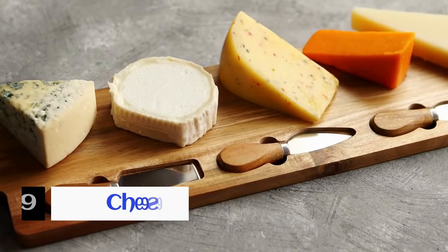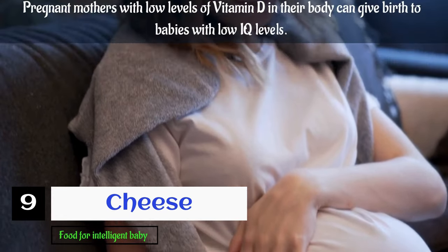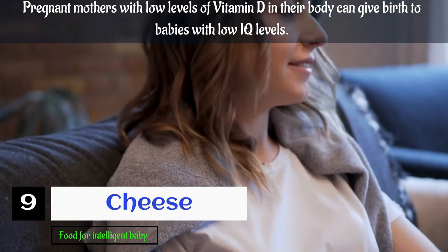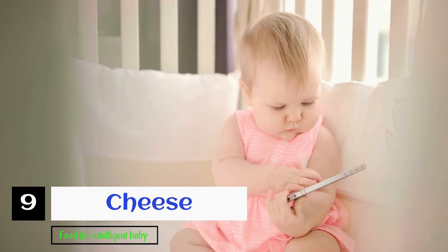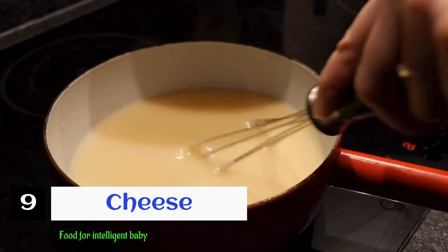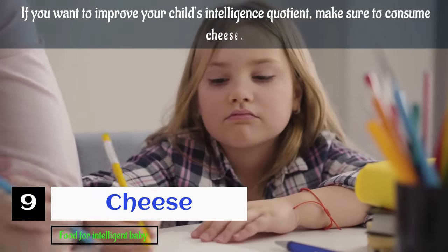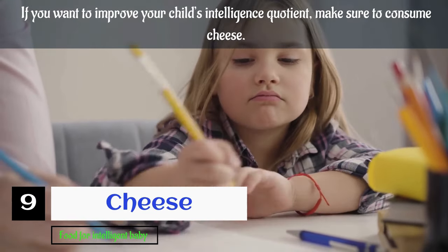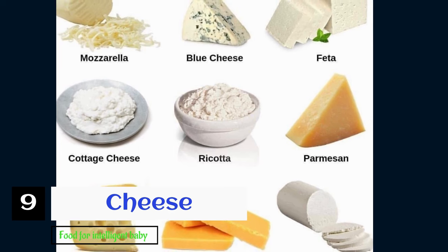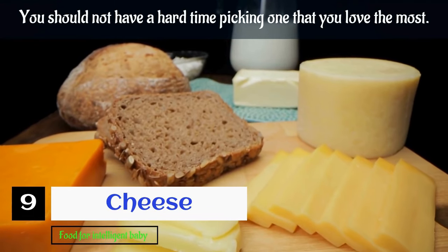The ninth food is cheese. Vitamin D is very important for the cognitive development of babies. Pregnant mothers with low levels of vitamin D can give birth to babies with low IQ levels. If you want a smart baby with a healthy IQ, make sure to up your dose of cheese, as it is a great source of vitamin D. The best part is that cheese comes in so many different forms, shapes, flavors, and colors, so you should not have a hard time picking one that you love.